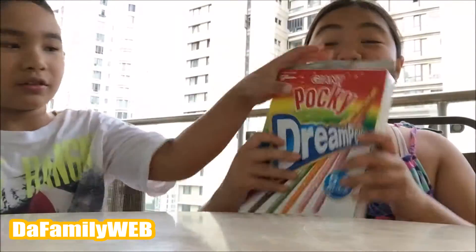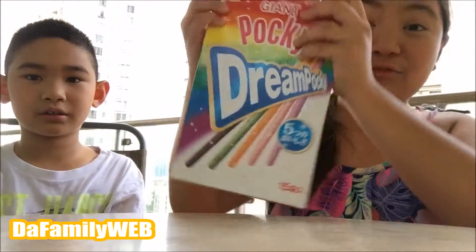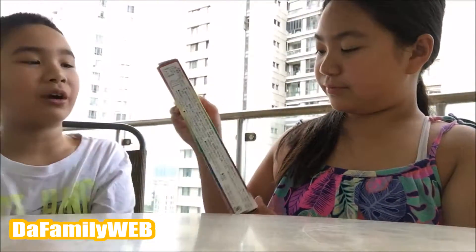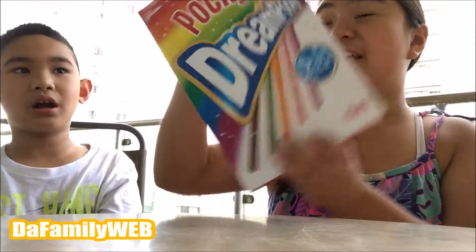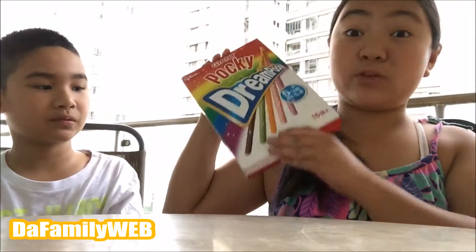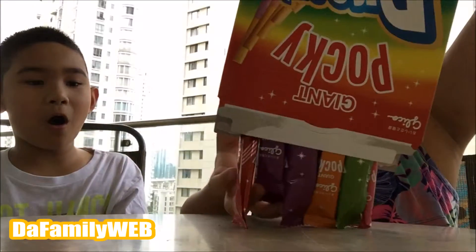Hey guys, welcome to the family web, this is Georgia! Today we're super excited because we have Giant Dream Pocky. There are so many flavors in here and it looks like a dream in the background — huge, rainbow, and really really cool. So let's open it up, it's really big!